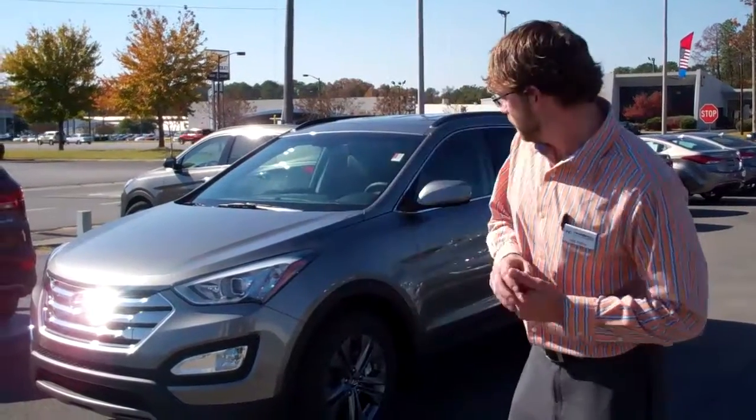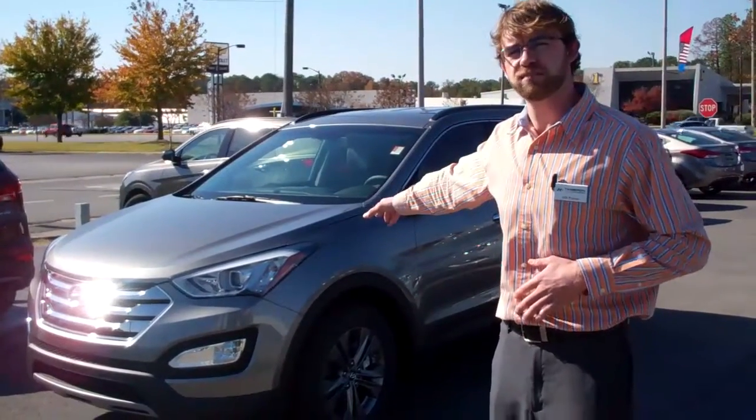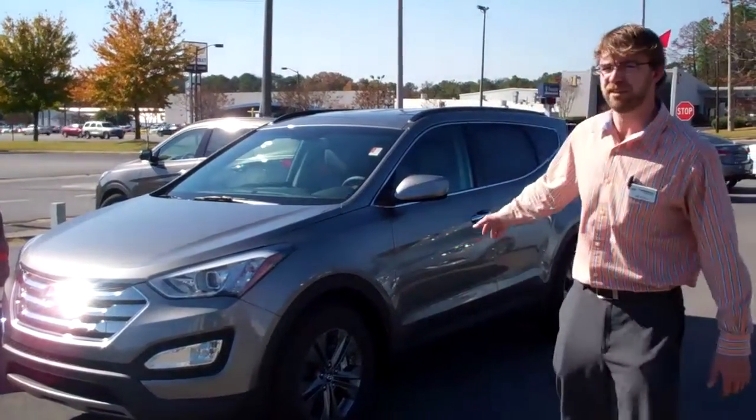Hi Laura, I'm Will Palmer with Tamron Hyundai. Just wanted to thank you for inquiring on the 2013 Hyundai Santa Fe. This is the exact one that you asked about, and I did want to show you that we do have it in stock.